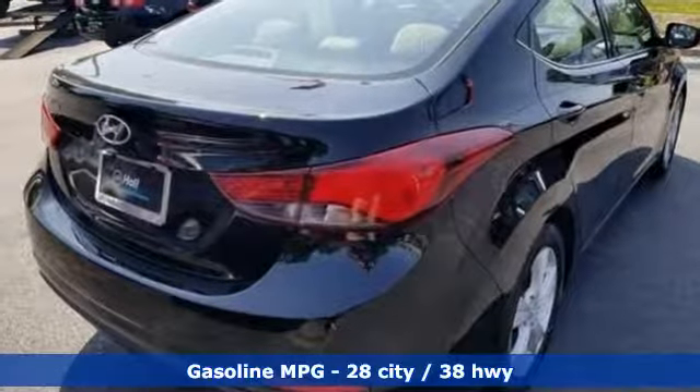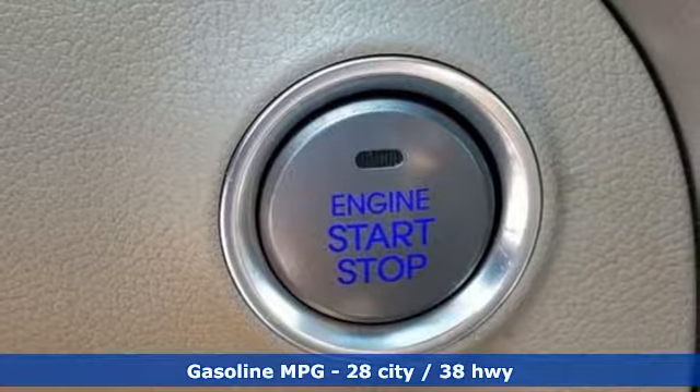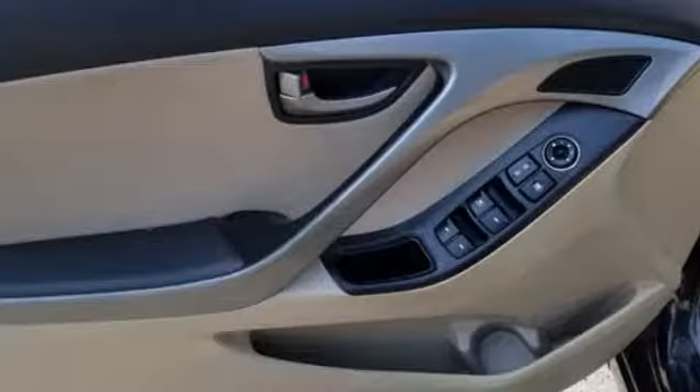It comes with all the amenities you need: external memory control, power heated mirrors, front heated bucket seats, auto dimming rear view mirror, doors and push button start proximity key.